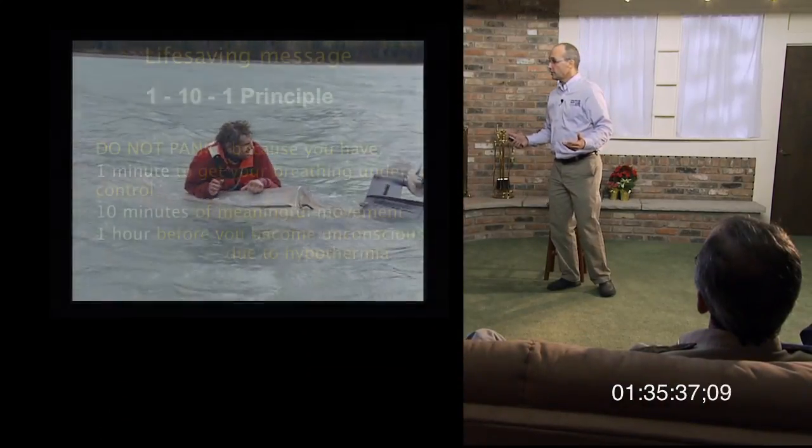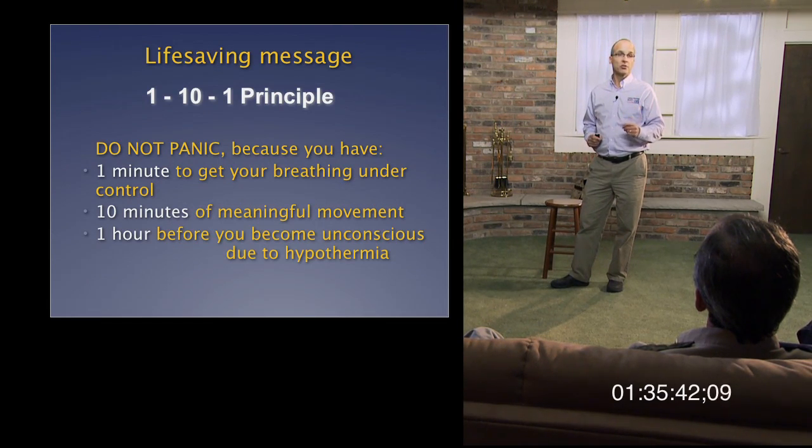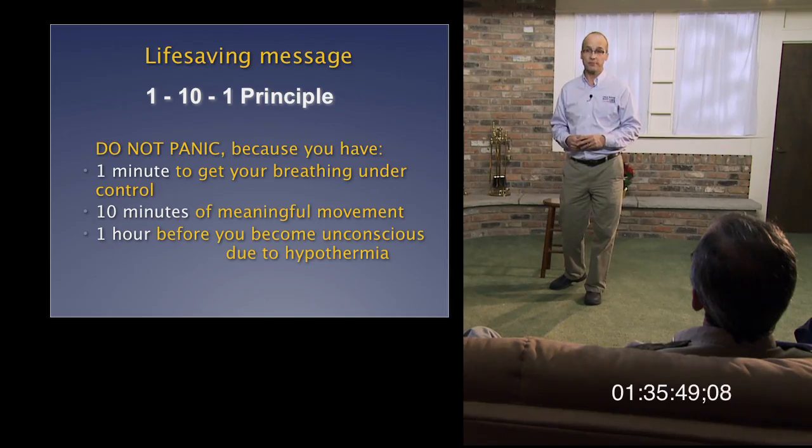To summarize the 1-10-1 principle: first, do not panic because you have one minute to get your breathing under control; ten minutes of meaningful movement; and one hour before you become unconscious due to hypothermia.